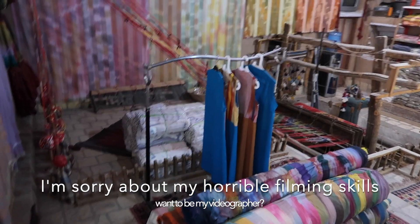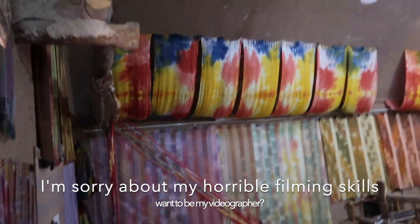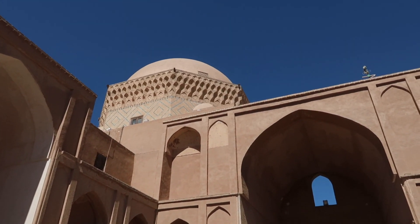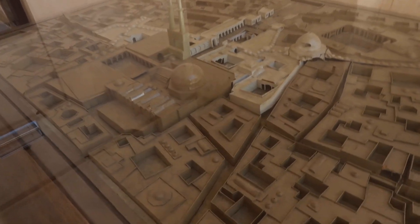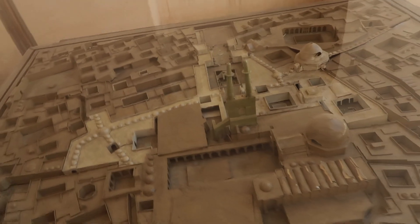These are the old clothes. That's where they sew the scarves. That guy owns the place. This is a little map — a little makeup of Yazd. It's beautiful.